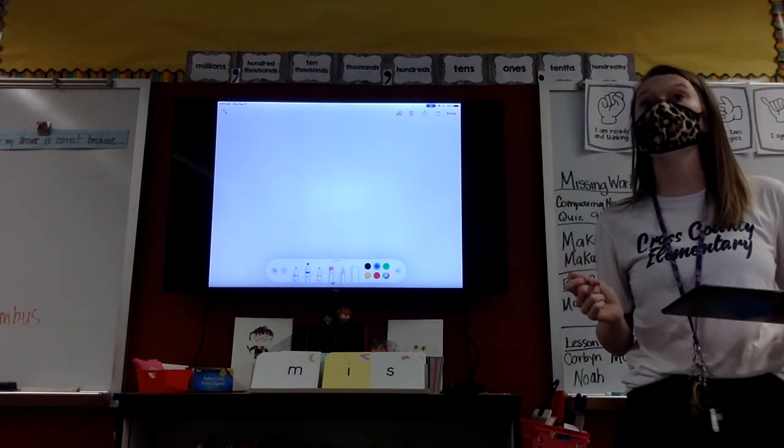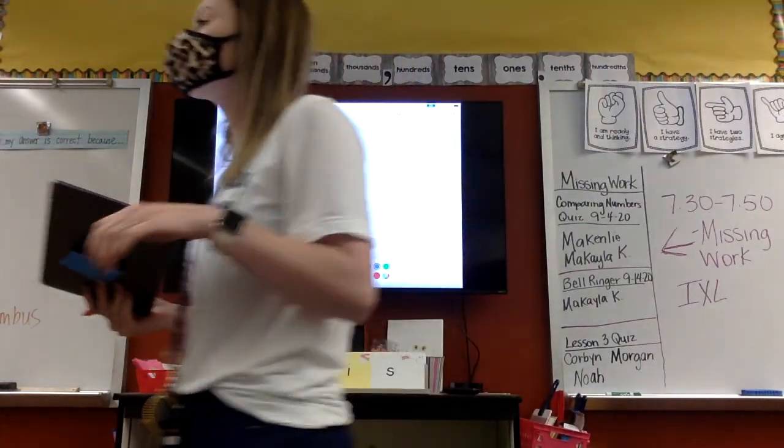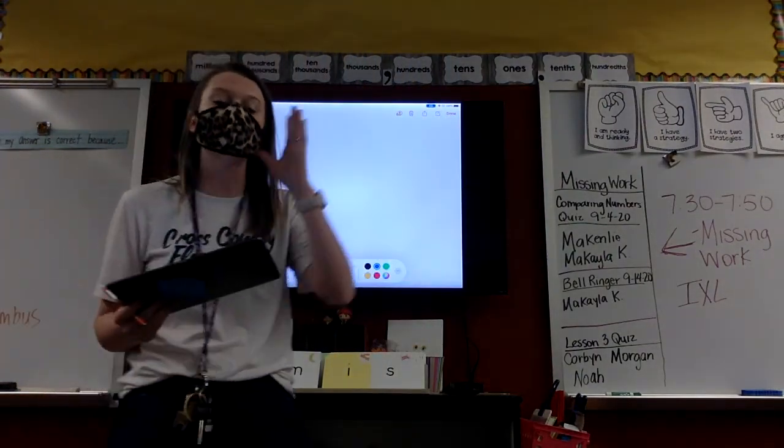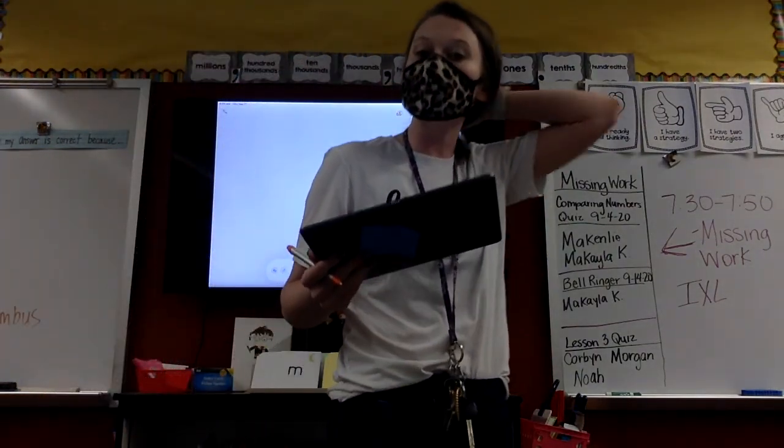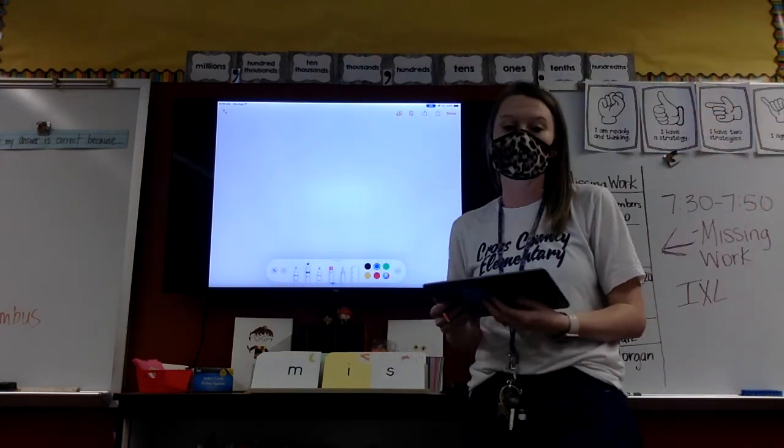What we are going to do today is we are just going to review some of the words on our spelling test. We're going to pound and tap, and we're just going to go over it and make sure that we feel good before our test tomorrow. Here we go.